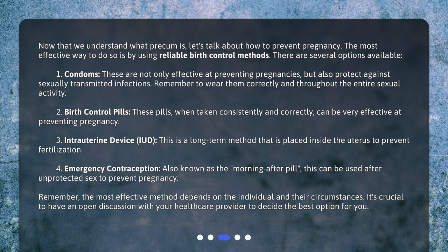Second, birth control pills. These pills, when taken consistently and correctly, can be very effective at preventing pregnancy. Third, intrauterine device, or IUD. This is a long-term method that is placed inside the uterus to prevent fertilization.